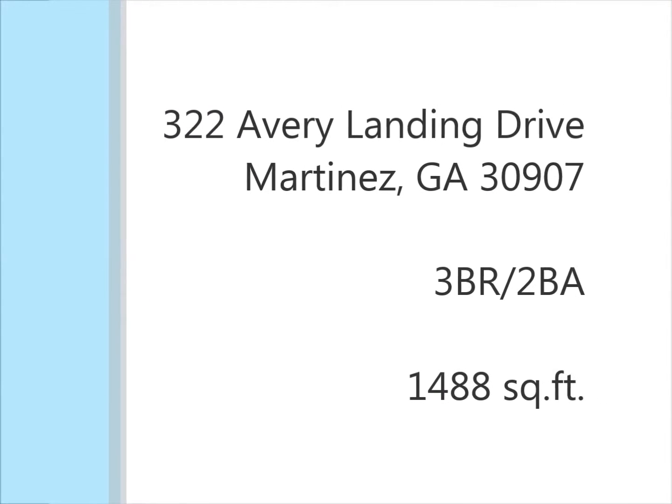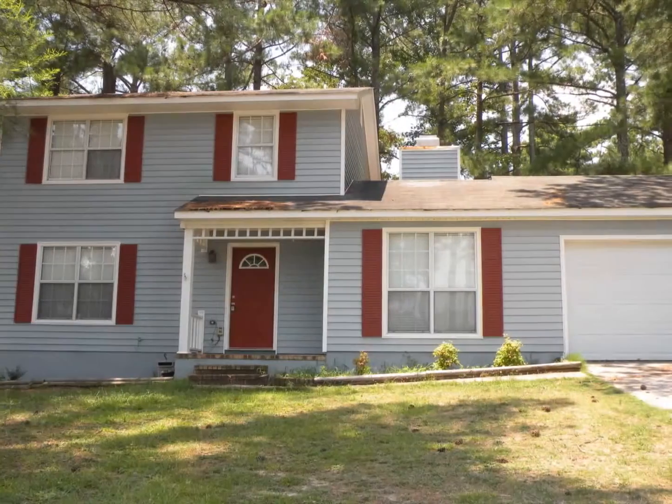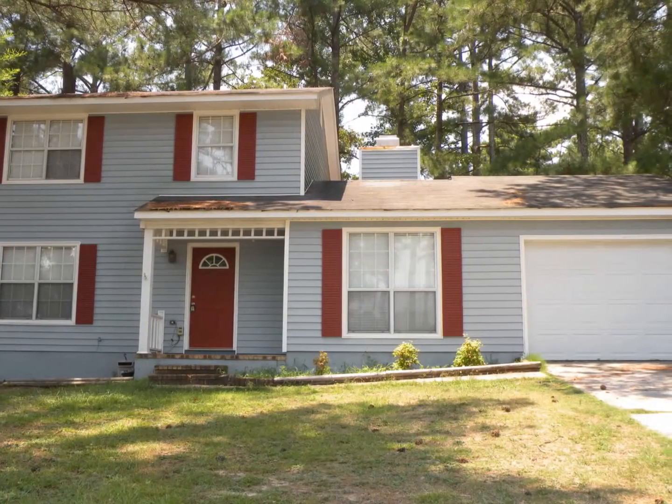This two-story home with a garage is located just off of Bel Air Road, convenient to Fort Gordon.